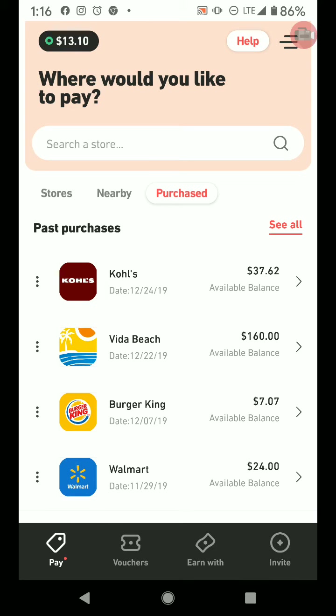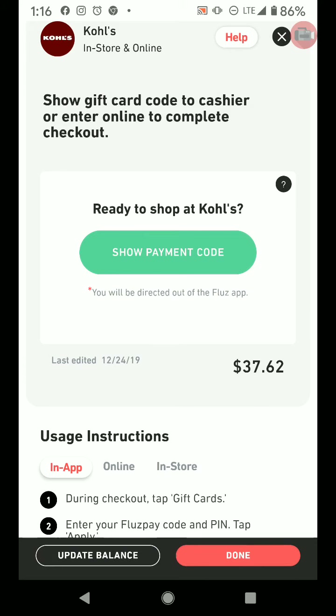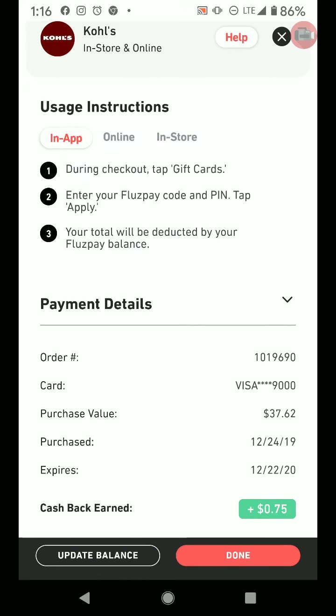And what did I save at Kohl's? Let's take a look. I love the way you can go in here and just look at what you've used it for. See? Right there at the bottom — 75 cents in my pocket. This is wonderful. Flues is fabulous. Merry Christmas everybody. I love you guys and I love Flues.